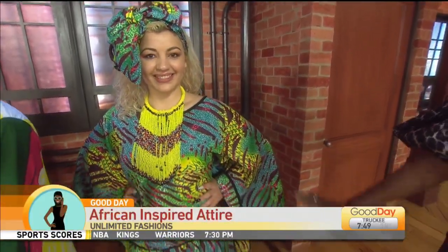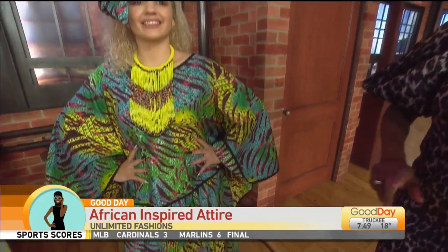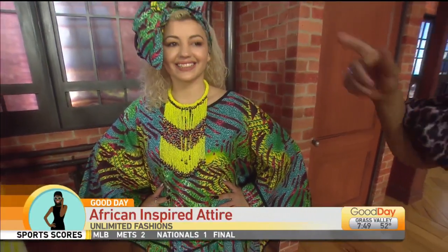We have Alma. Beautiful. She has a beautiful two-piece African print top and skirt, and this top can be worn like five different ways. Her necklace is beautiful — it's from a store called Little Bush in Old Sac. And a head wrap.